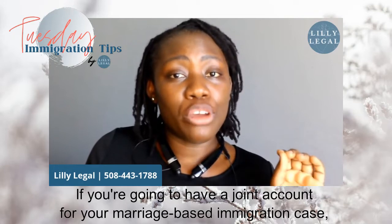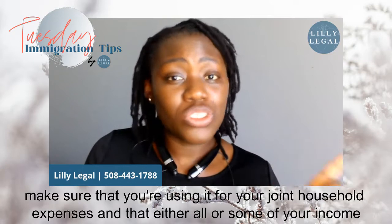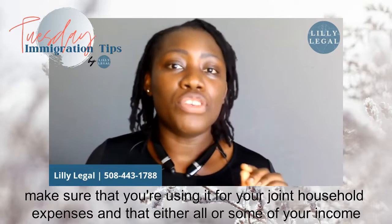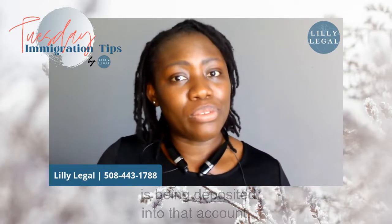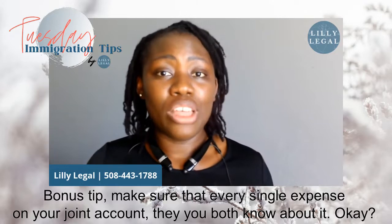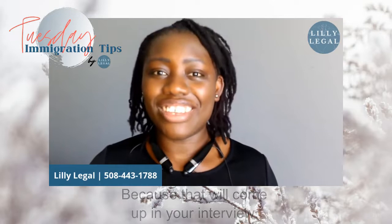If you're going to have a joint account for your marriage-based immigration case, make sure that you're using it for your joint household expenses and that all or some of your income is being deposited into that account. Bonus tip: make sure that for every single expense on your joint account, you both know about it — because that will come up in your interview.